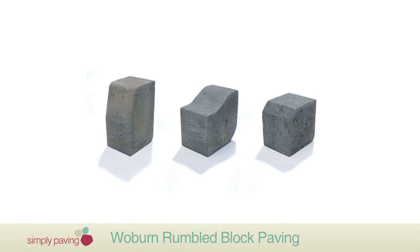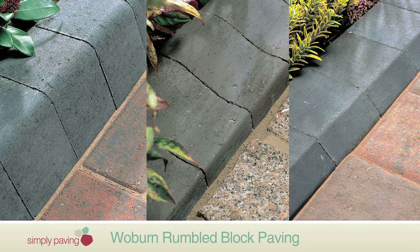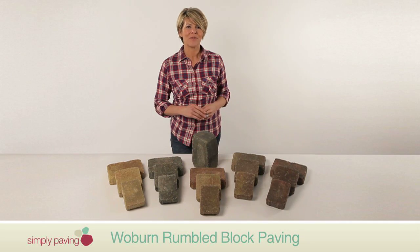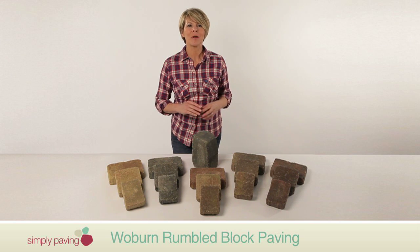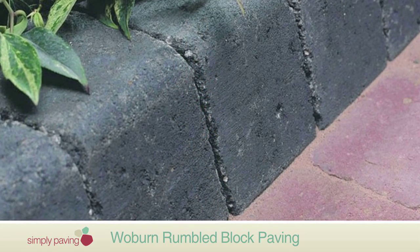We always recommend that block paving is laid with suitable edge restraints like block curbs or concrete edgings. This prevents the blocks and the sand they're laid on from moving around. And there's no better way to finish off your driveway than with Woburn Rumbled Block Curbs, available in autumn, graphite and rustic shades.